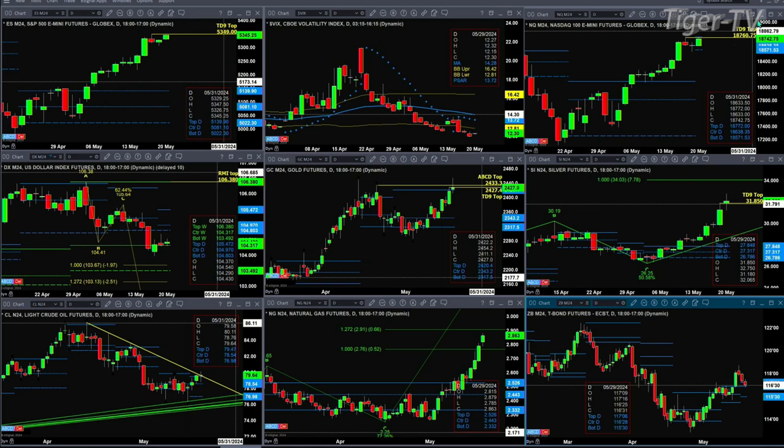Light crude is trading in between rising and falling trend lines and consolidating within its daily profile. The profile has resistance at 79.47 and support down at 76.98. Natural gas has made the 1-to-1.272 expansion of its A-to-B equal C pattern. The exact price target is 291, and the high so far today for natural gas is up at the 287 level.